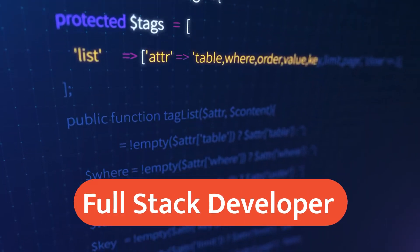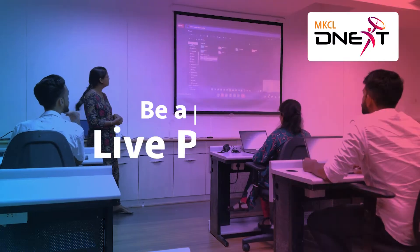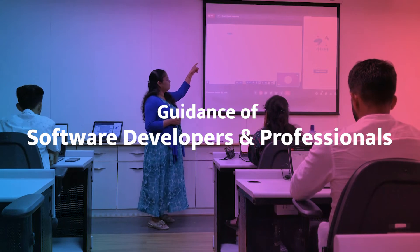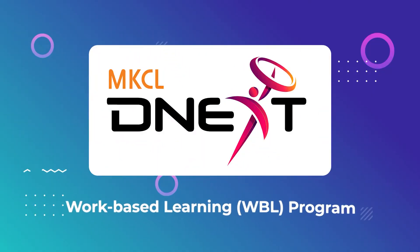Become a full-stack developer with MKCL's D-Next program. In D-Next, you get exposure to live projects in a workplace under the guidance of software developers and professionals. Hence, D-Next is known as a work-based learning program.